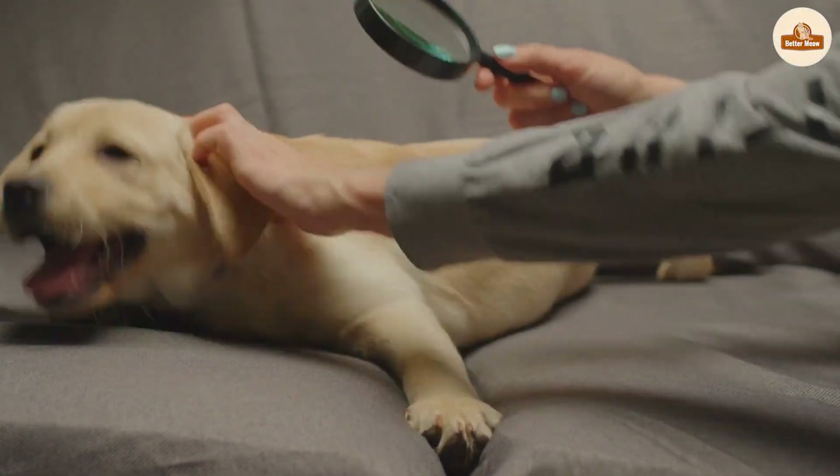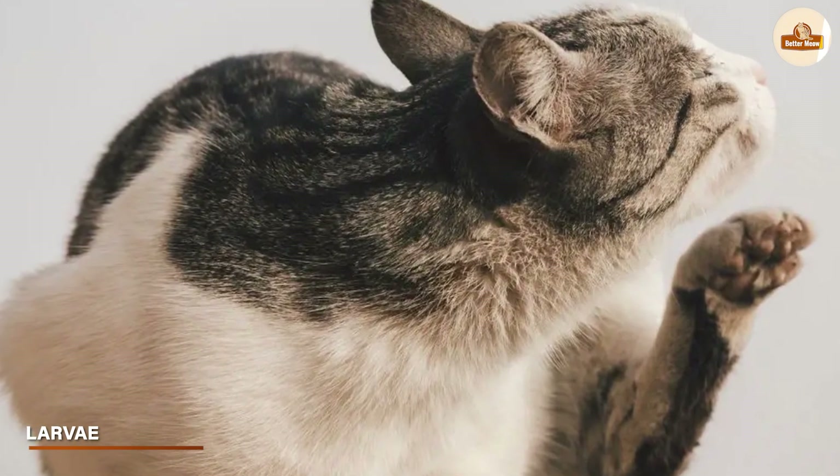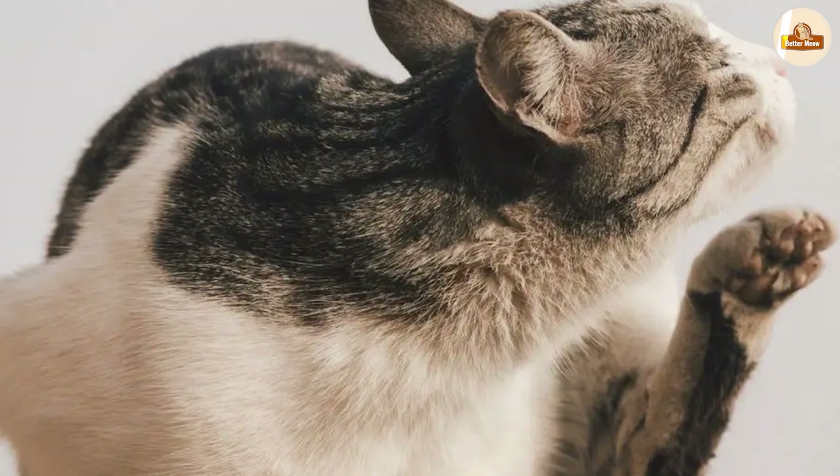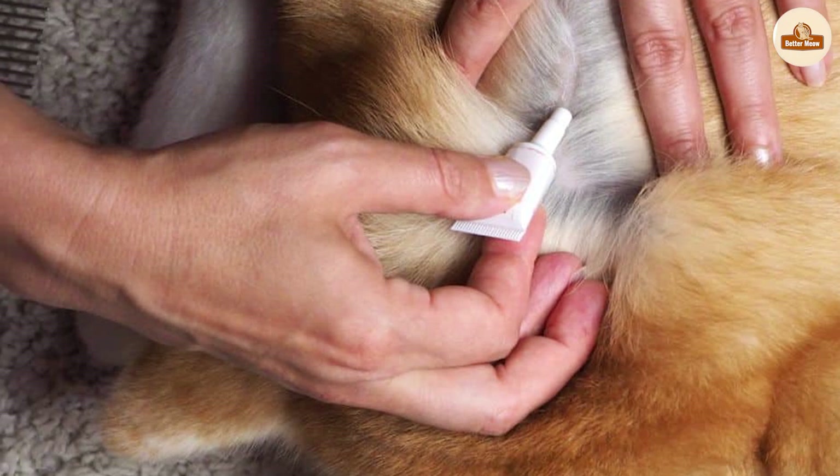Larvae look like small pale wriggly worms. They prefer the dark, so they crawl into cracks and gaps like between carpet fibers or in the sofas of your home, or on the ground outside.